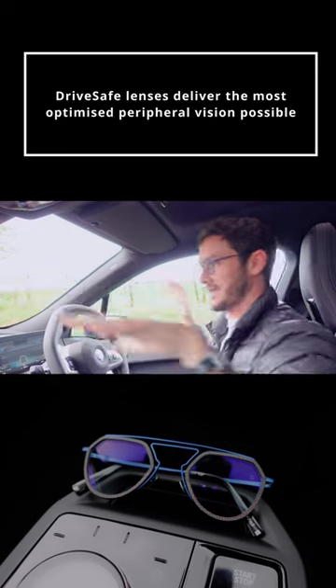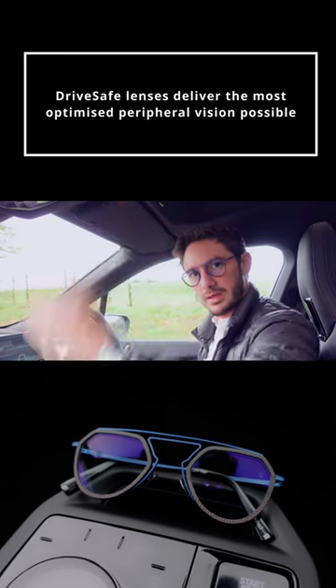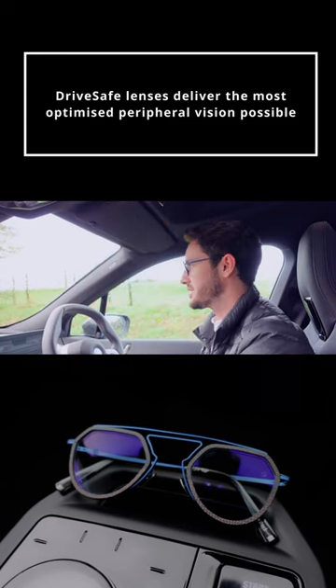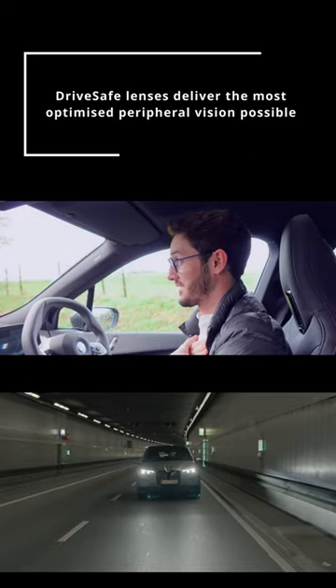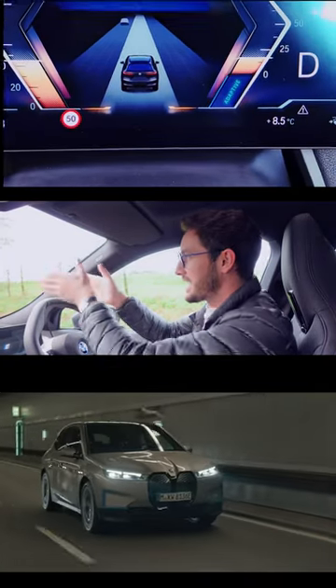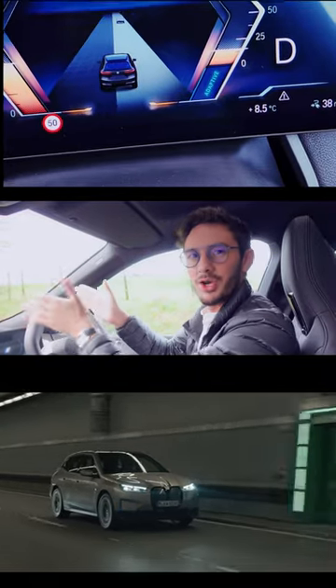So you can actually see everything around you as you're trying to park. You've got automatic warning of cars that might be coming at the side of you, trying to overtake potentially or undertake. And my absolute favorite feature of this car, which I've never seen in a car before, is in that heads-up display, you have a view of your position within your lane.